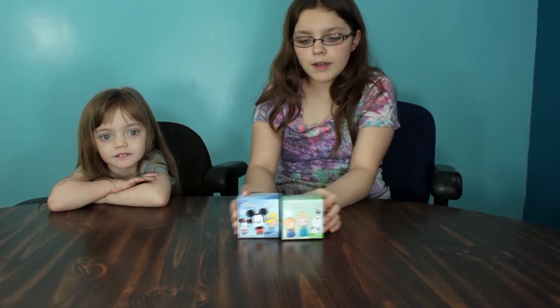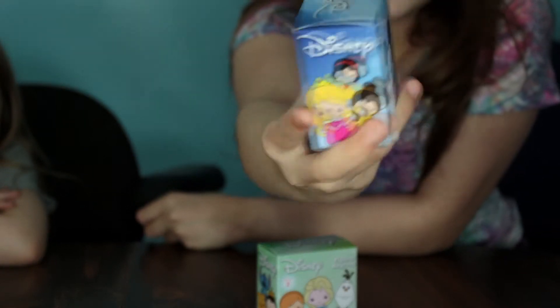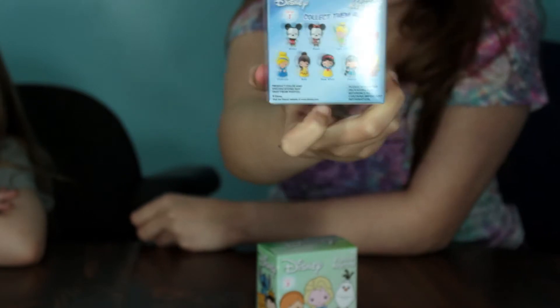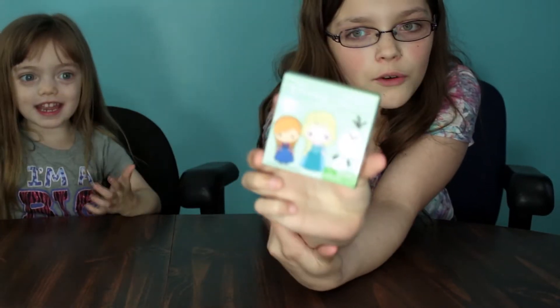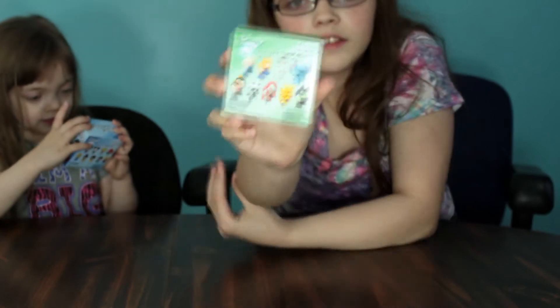Hey everybody, welcome back to Stop That Animation! We've got some Disney figure key rings. This one is from Series 1, which has Mickey Mouse, a fairy, and some princesses. This one's in a box, and the boxed ones are from Barnes & Noble Series 2, which looks like it's only Frozen but actually has all different kinds of Disney characters.